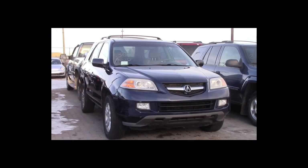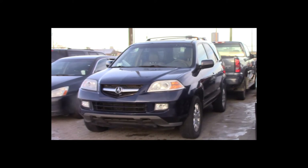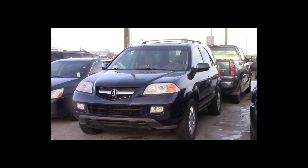Lot number 36 is a 2004 Acura MDX. This vehicle is a V6 all-wheel drive with an automatic overdrive. It is loaded: power leather, heated memory seats, power sunroof, entertainment package, nav.